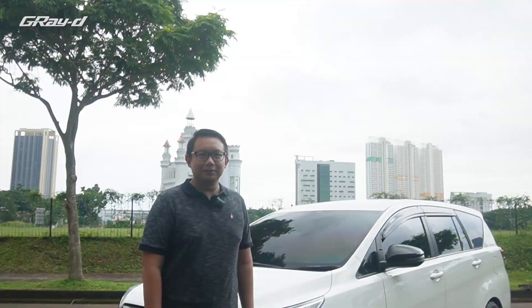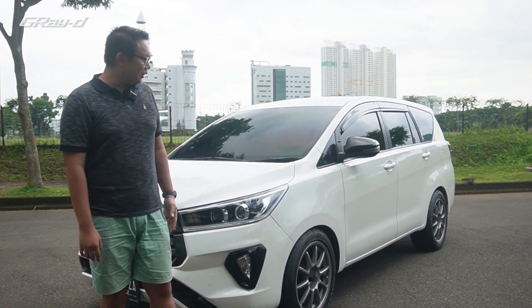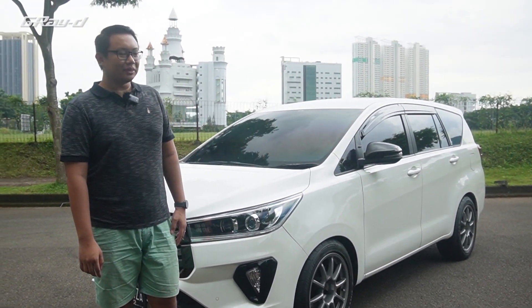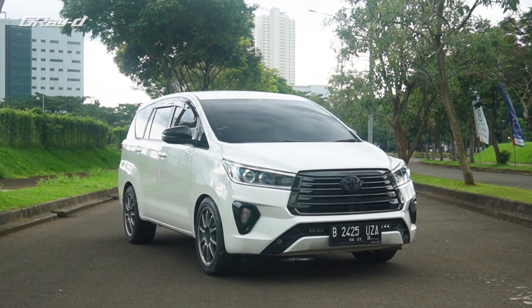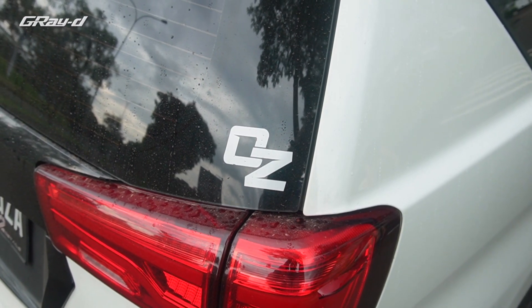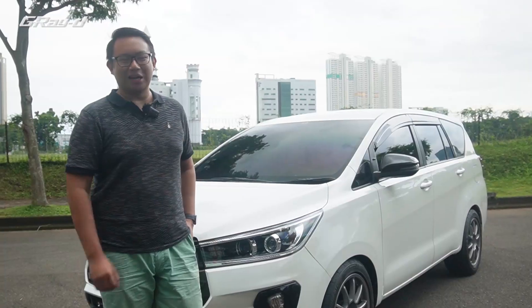Tapi ada yang beda sama mobil ini. Kita ketemu sama ownernya dulu. Ini kenalin sama teman gue, namanya Bro Budi. Bro Budi hari ini bawa Innova-nya. Innova ini panggilannya OJET. OJET? Artinya apa? Nggak ada artinya sih, panggilan aja biar gampang diinget.